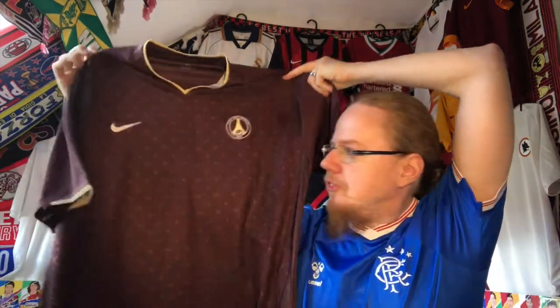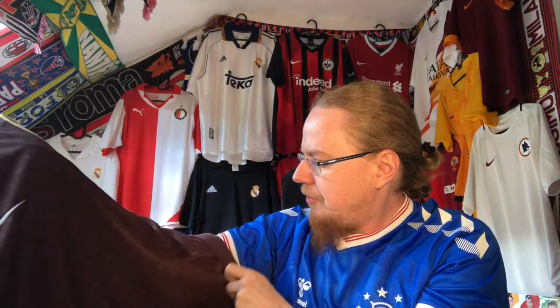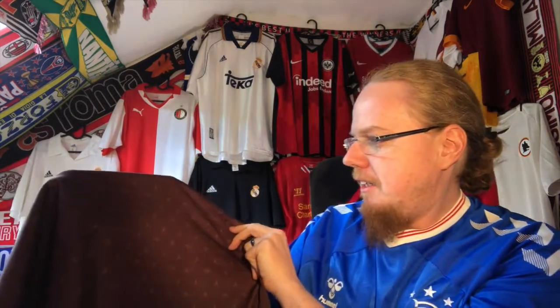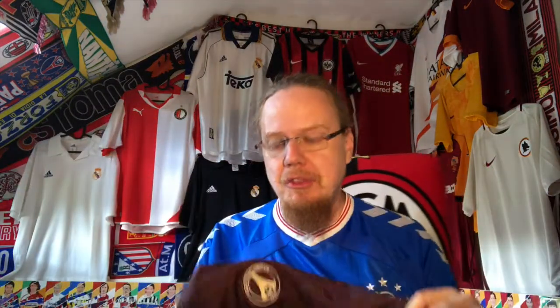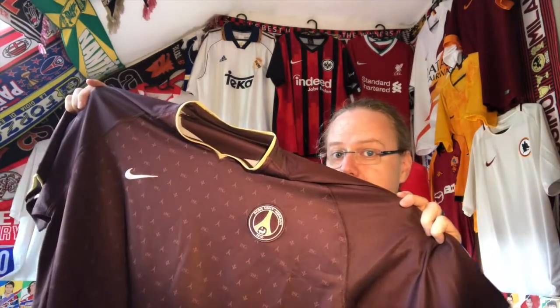The PSG 06/07 away jersey with the Louis Vuitton inspiration — that's why it is one of the most sought-after shirts. Just look at the pattern: there is the fleur-de-lis, there is the Eiffel Tower, there's the PSG monogram arranged like the Louis Vuitton. I would argue this is the first time PSG really went out to get a proper fashion-inspired jersey, which makes sense for Paris as the fashion capital of the world.